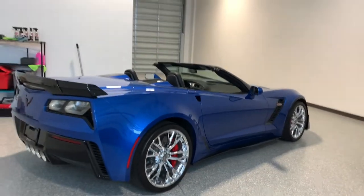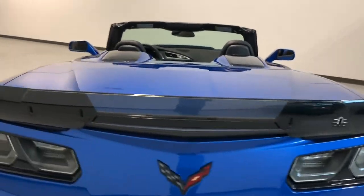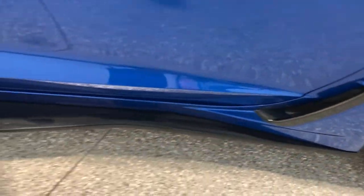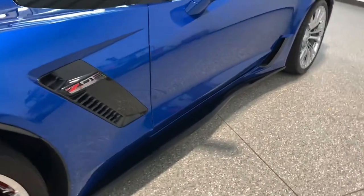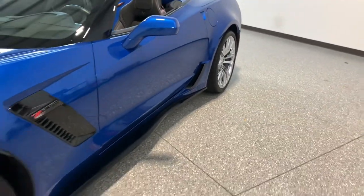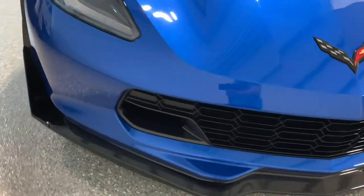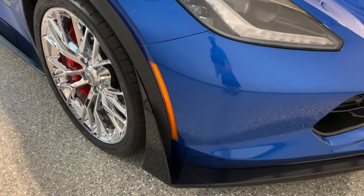Starting off with the exterior — it has the Stage 3 Aero. With the Stage 3 Aero you get the larger rear spoiler with that center clear piece. You also get the extended side skirts. I had a 2LZ Z06 in here a couple of weeks ago that I just sold — the side skirts don't actually go all the way to the back wheel, they stop about three-quarters down the door. And then you get the big aggressive front splitter with the little canards on the side. This car actually has the smaller end caps on the side as well.